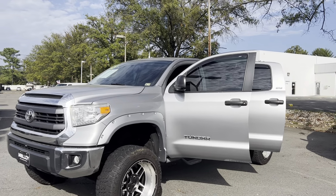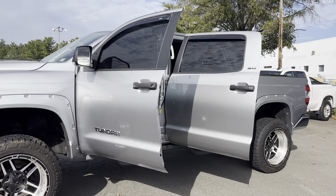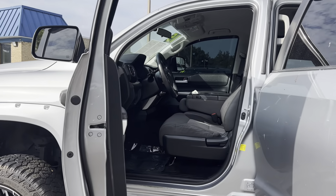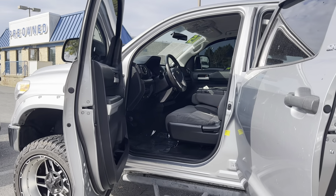This is the pre-owned 2015 Toyota Tundra SR5. The color is Silver Sky Metallic. There's 159,992 miles on it and some features include Bluetooth, cruise control, daytime running lights, and external temperature display.